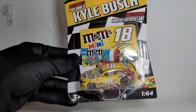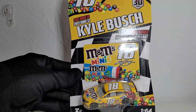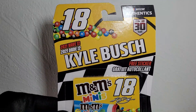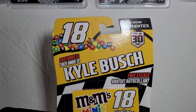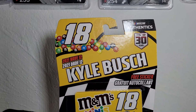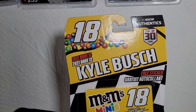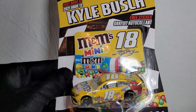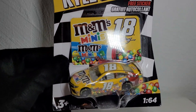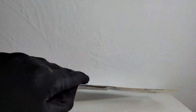I believe it's the only time Kyle Bush drove this car, but it is a pretty familiar paint scheme that some people might know from 2020, though there are quite a few differences we'll be pointing out in a second during the side-by-side comparison. The packaging is absolutely phenomenal — you got nice little mini M&M's just pouring out, which is really cool and quite colorful. I definitely recommend picking this up, and M&M's diecast are going to be drying up in value since this is the final year we're getting M&M's diecast.